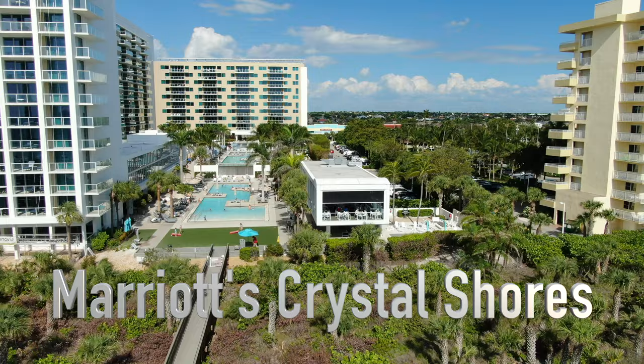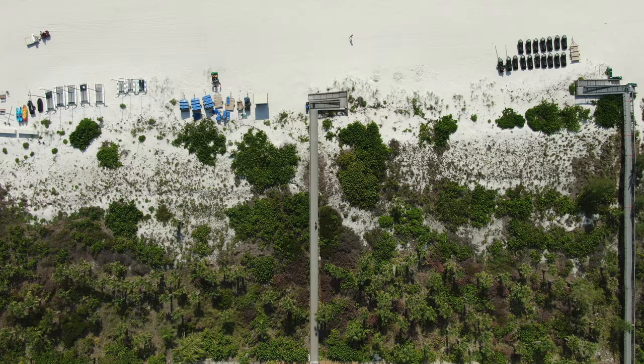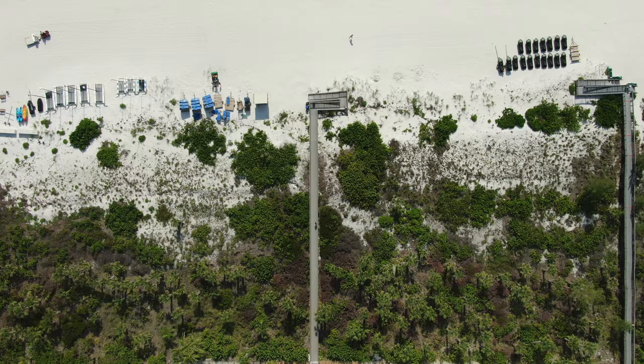Marco Island provides the ultimate beachfront experience with a wide variety of stunning resorts to choose from. You can indulge in the best of resort living, where a multitude of top-notch accommodations await. From lavish pools and lively bars to a diverse selection of restaurants and activities, the resorts here offer an unforgettable experience. You'll find a vibrant atmosphere with an array of live entertainment options that will keep you captivated throughout your stay. Nestled right on the sandy shores, Marco Island's luxurious resort accommodations offer direct access to the beach and the gulf, allowing you to bask in the warm sun, embrace the gentle waves, and be mesmerized by breathtaking sunsets. As you can see, Marco Island offers a wide range of beachfront retreats, each with its own unique charm and amenities, ensuring you find the perfect getaway.